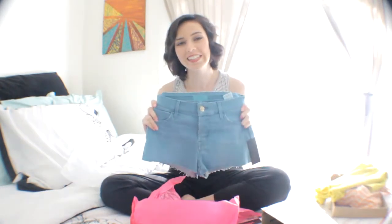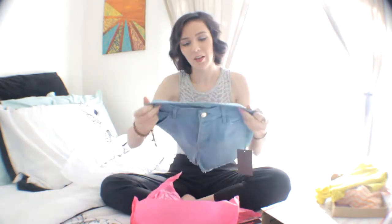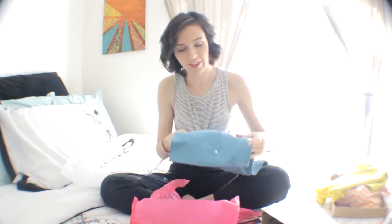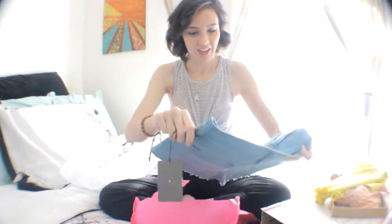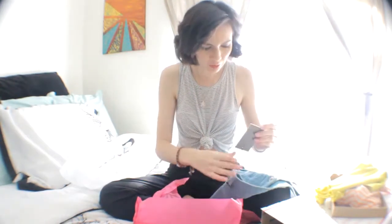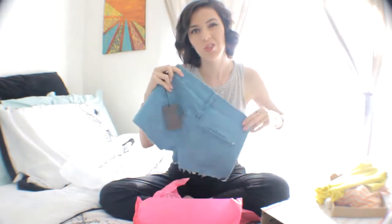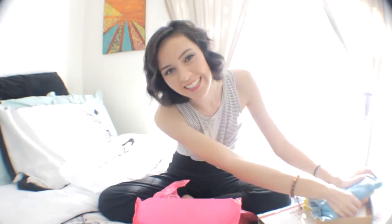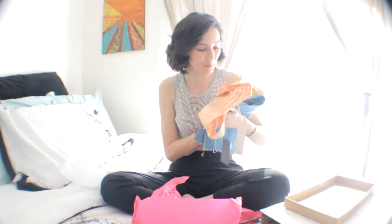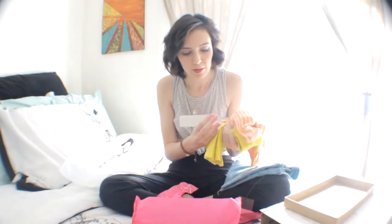Oh my god! These are the shorts I was eyeballing on his website actually. This is by Coral. I love the color of them — they're like a little bit lighter. I got these three items and of course it comes with a tag with a disclaimer for dyes and stuff, which usually jeans come with. I'm so excited to try these on!